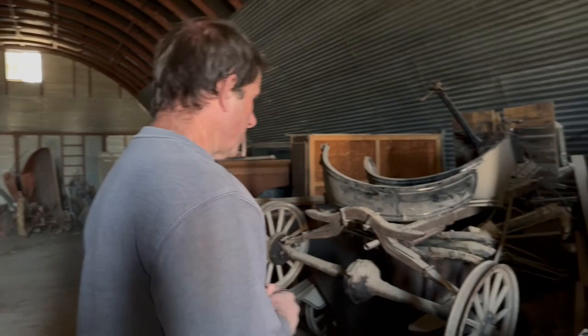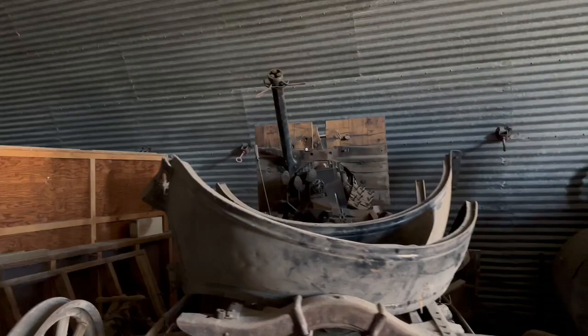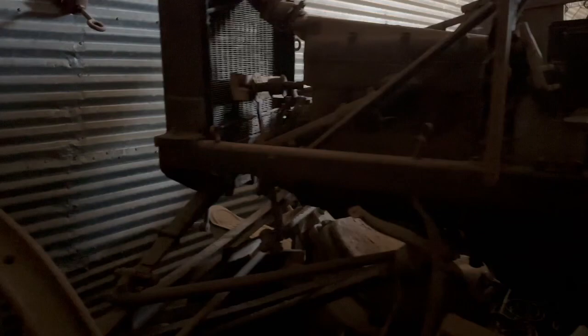Apparently we've got some probably Model Ts here. There are actually two of them stacked in here. Yeah, these are early Model Ts — we can actually see the Ford on the radiator of this one. And that chassis is actually sitting up on another chassis. Who knows how long these things have been in here, but it's been a really long time.